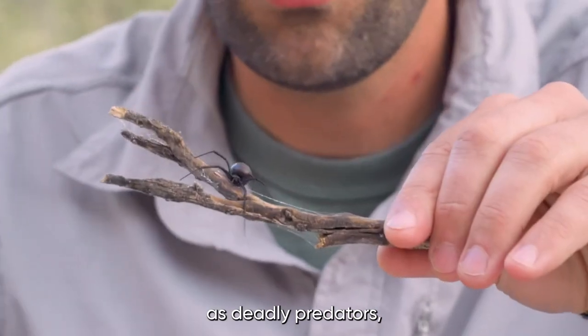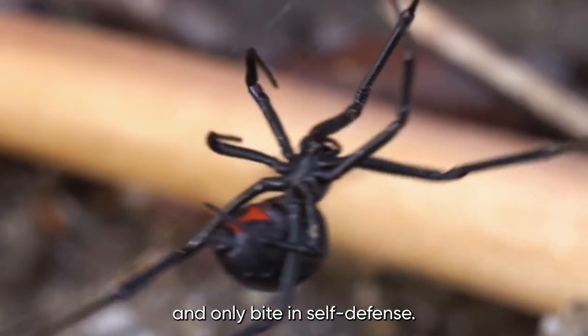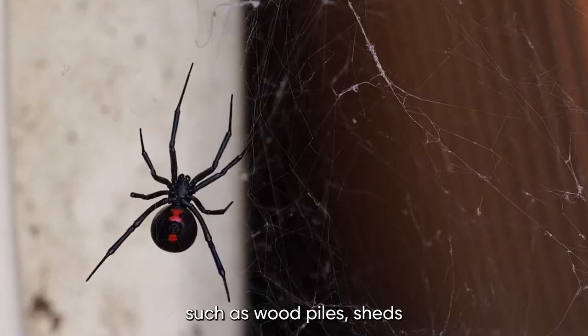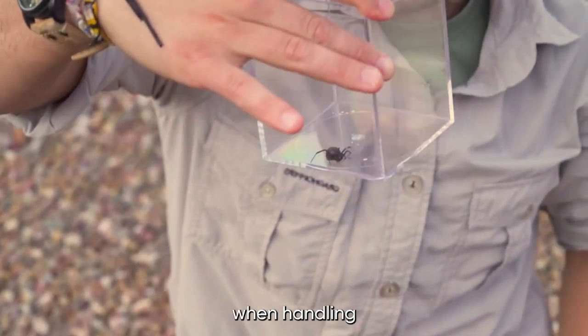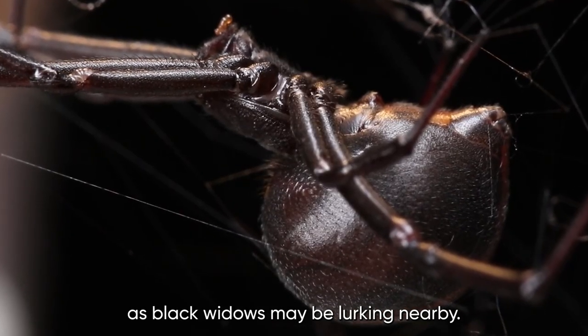Despite their reputation as deadly predators, Black Widow Spiders generally avoid humans and only bite in self-defense. They typically inhabit dark, secluded areas such as wood piles, sheds, and outdoor toilets. It is important to exercise caution when handling or moving objects in these areas, as black widows may be lurking nearby.